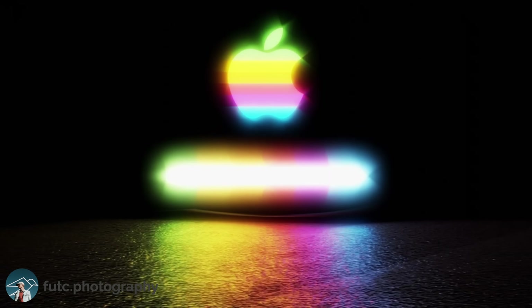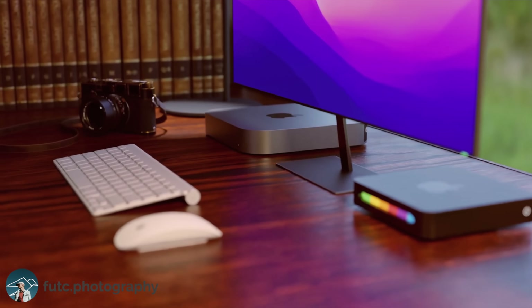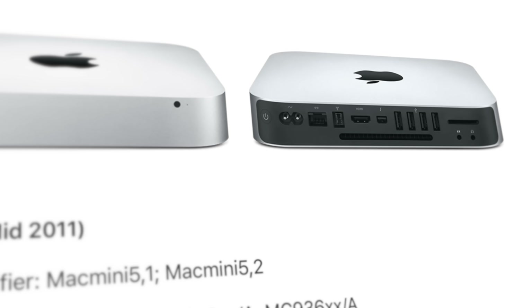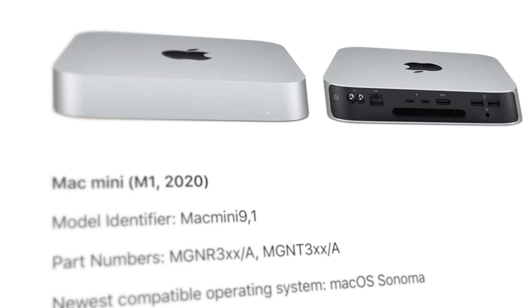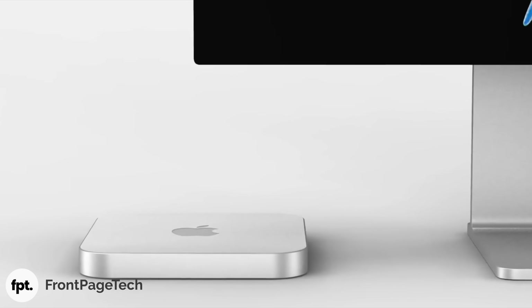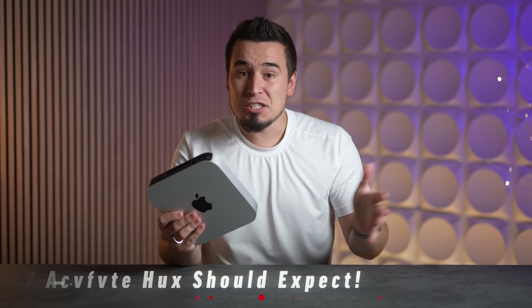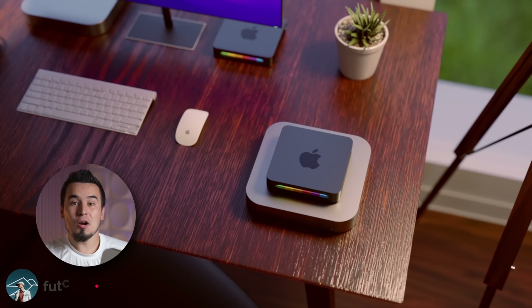Mark Gurman just confirmed that Apple's famous Mac Mini is finally getting redesigned after over 14 long years of zero design changes — and this time around it's changing more than it ever has before. In this video I'm going to explain the top 10 changes you should expect.